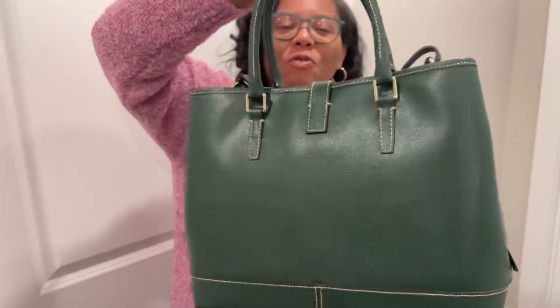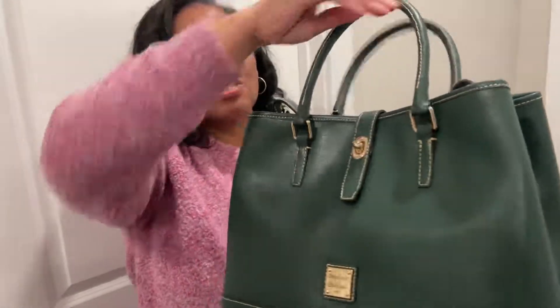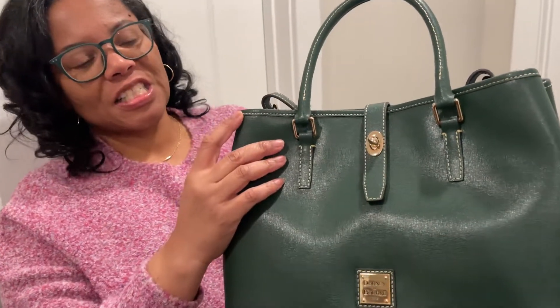I had this bag before in the camel color, and I guess I didn't notice the different stitching, but the contrast is throwing me off.